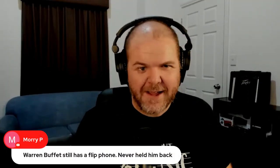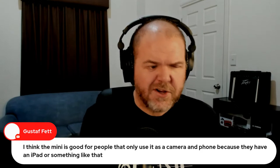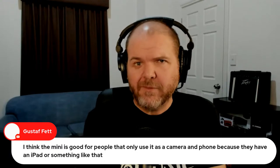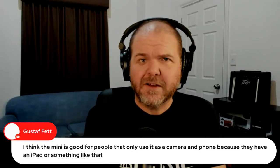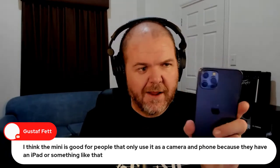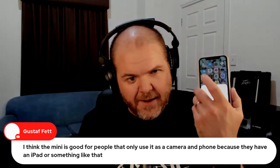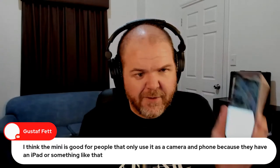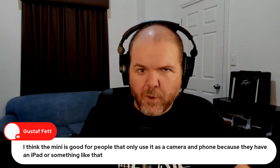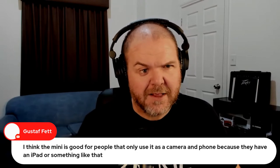Warren Buffett still has a flip phone — never held him back. If you have any final questions, let me know in the chat. If you're watching on the replay, leave your comments and I'll be replying to them probably on this very phone when it finishes transferring. The other phone is still sitting here — we're still waiting. It'll be my morning while I'm recording my next video.